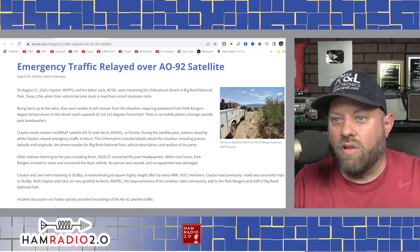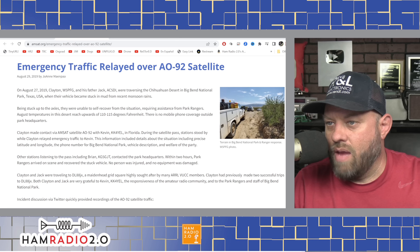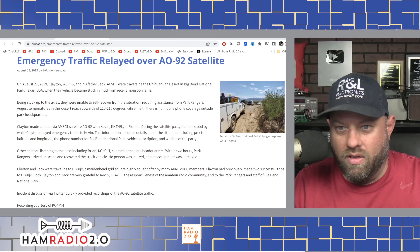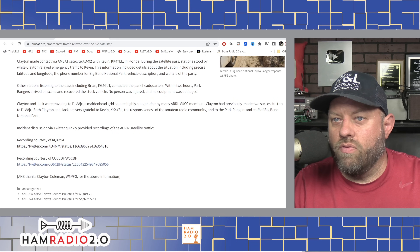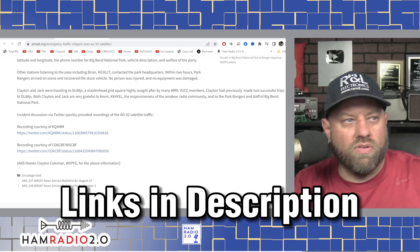Clayton had previously made two successful trips to this location. Both Clayton and Jack were grateful for Kevin KK4YEL, for the responsiveness of the amateur radio community, and for the park rangers and staff of Big Bend National Park. Recording courtesy of KQ4MM and CO6CBF and W5CBF, links shared in the description below.